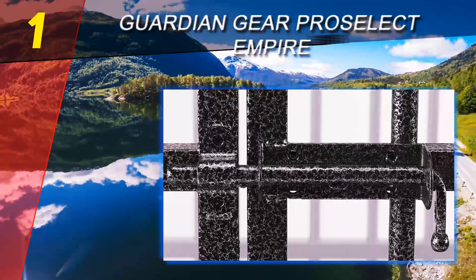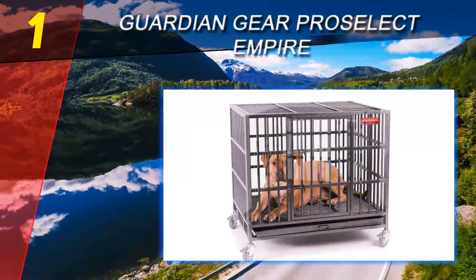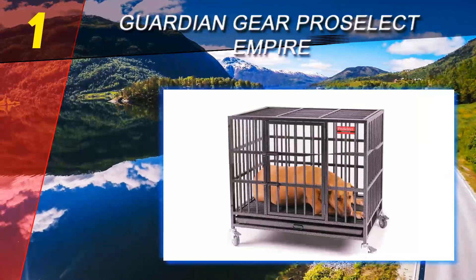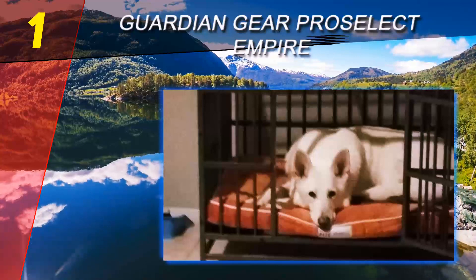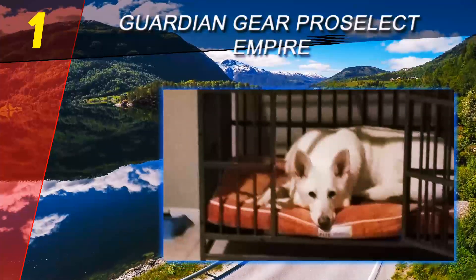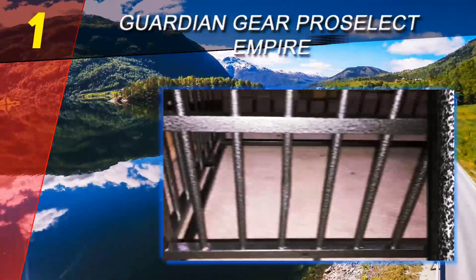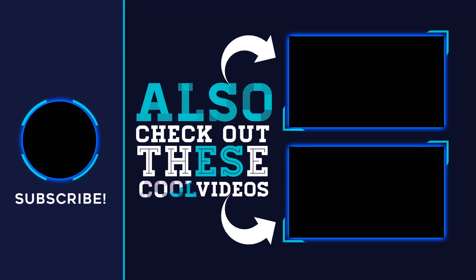It is also rust resistant, and all of these things easily turn the Pro Select Empire into the crate with the best construction quality on the market. Another thing worth mentioning is the presence of robust latches on the model's front door. They have been constructed in a way that stops the pup from getting into contact with them, preventing even the most intelligent escape artists from getting out. For more information and price, check out the product links in the description underneath the video. Thank you for watching — please subscribe to our channel, share this video, and hit the like button.